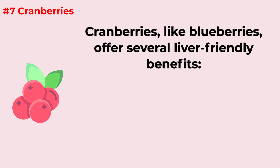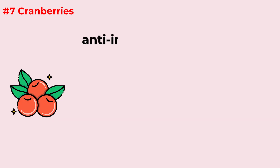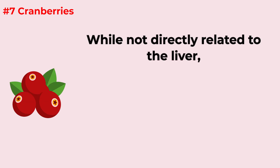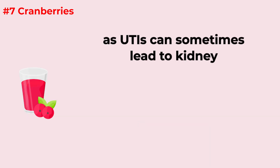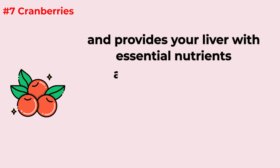Cranberries, like blueberries, offer several liver-friendly benefits. They contain compounds that support the liver's natural detoxification processes, helping break down toxins and flush them out of your system. Cranberries are known for their anti-inflammatory properties, which can help reduce inflammation in the liver. While not directly related to the liver, cranberries are also famous for preventing UTIs, which can indirectly benefit liver health, as UTIs can sometimes lead to kidney and liver complications.